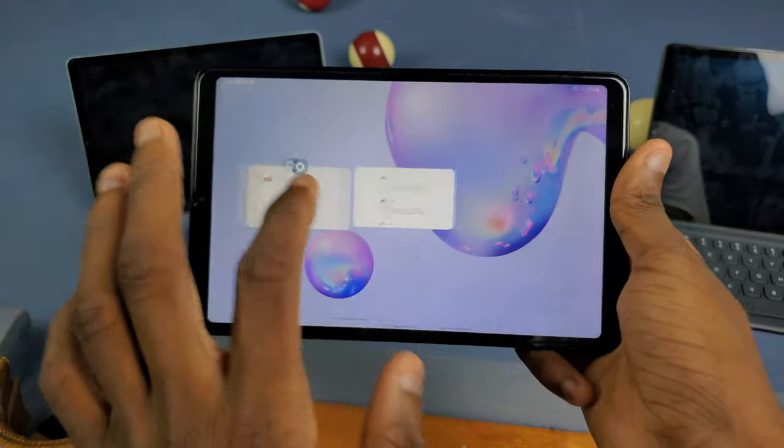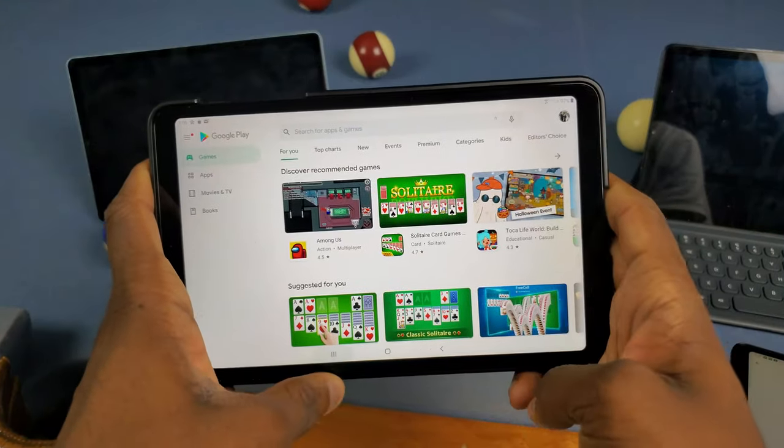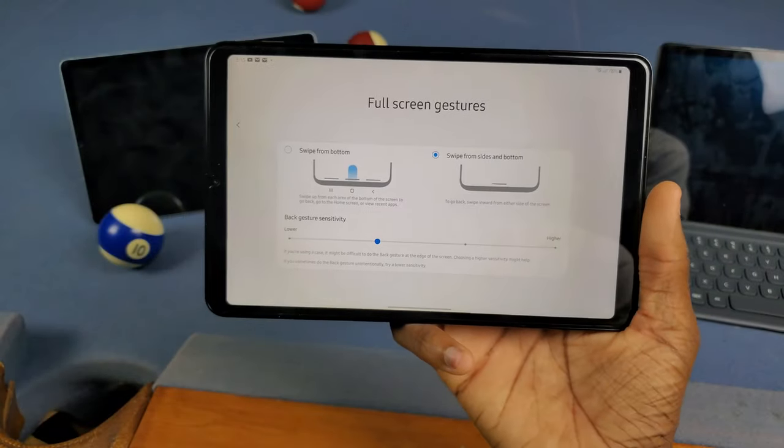We also have new animations in the recent apps screen. We have a completely new UI here — I'm loving this so far. This is what it looks like with the regular One UI update — it just does that and that's pretty much it.